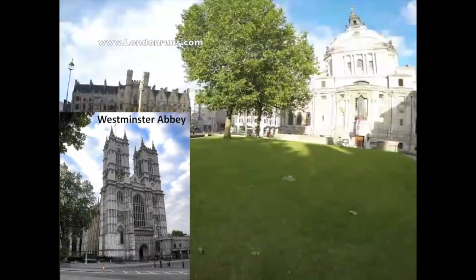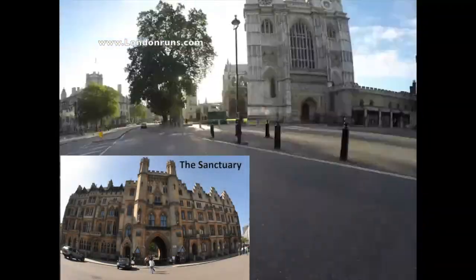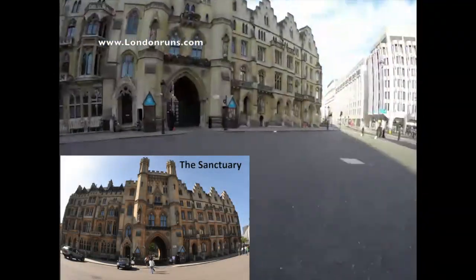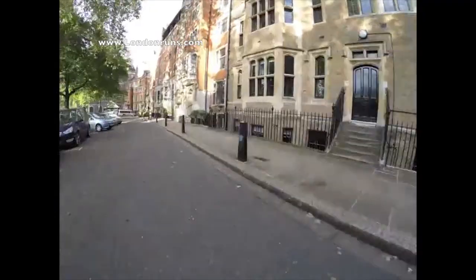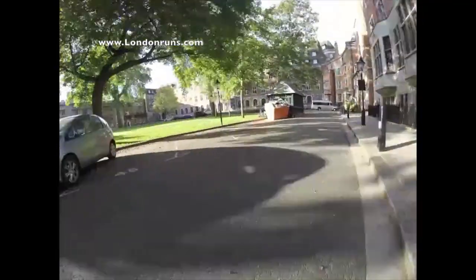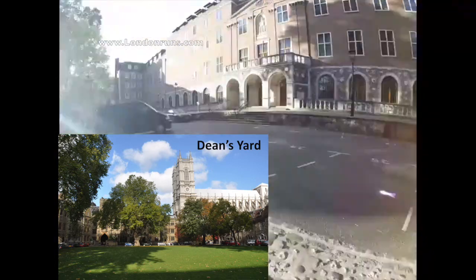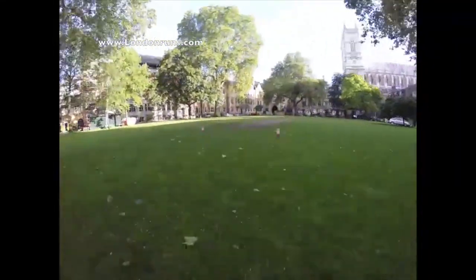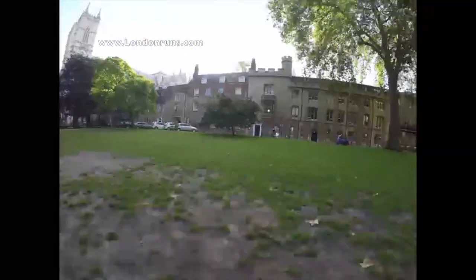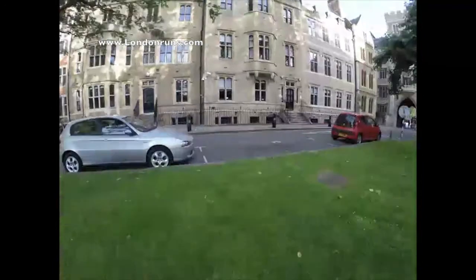Westminster Abbey comes into view on our left. The building we see in front of us began to be built in 1245. We cross over Broad Sanctuary and then through the gap into Dean's Yard, which is an ecclesiastical area and dates back to when this was the deanery. At the bottom we have Church House, and then swinging back on ourselves, we have Westminster School on our right and Westminster Abbey Choir School on our left.